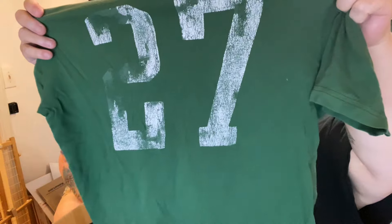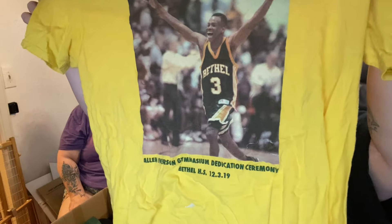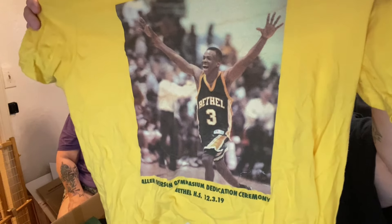Abercrombie and Fitch — old ice hockey or field hockey shirt. This is cool. This is Allen Iverson — it says Reebok. It's not that old — it's 2019. It's the Gymnasium Dedication Ceremony. But if you're an Iverson fan and you collect Allen Iverson stuff, you're going to want that shirt. He played for the 76ers and I think the Nuggets.